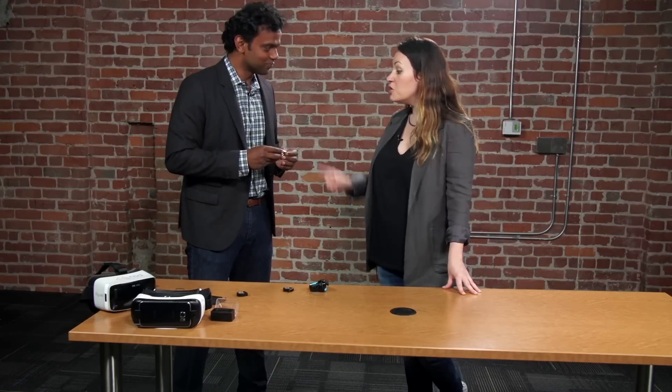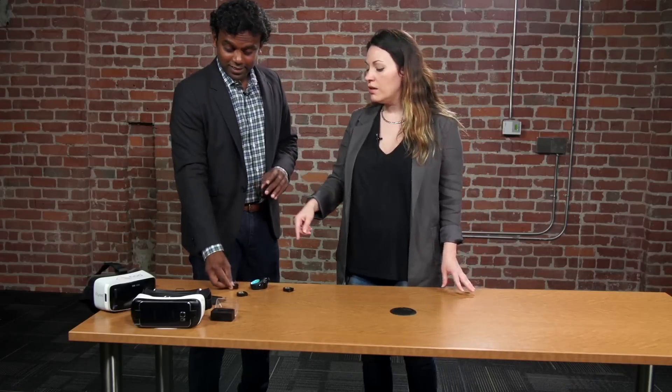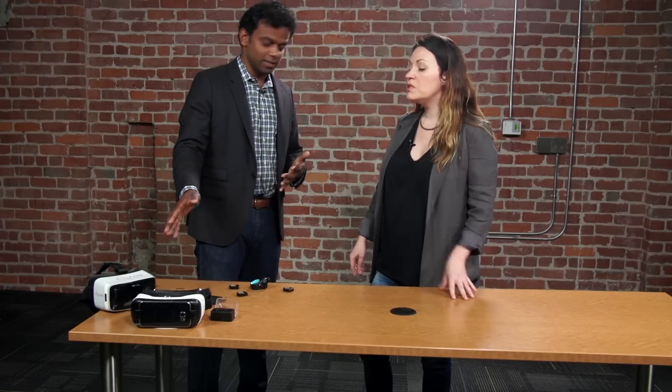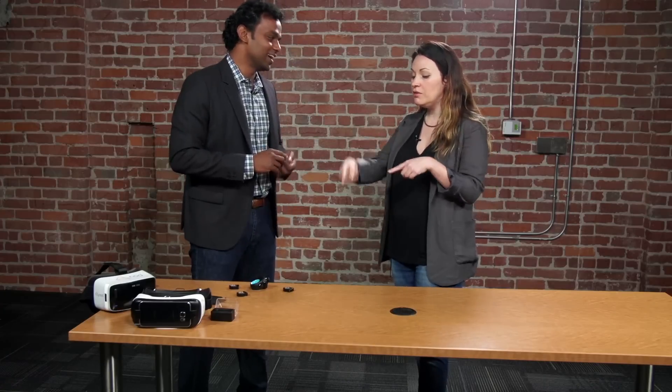Where can people get this and how much does it cost? It goes on sale today and it's available at Nod.com, our website, and it'll get into retail stores in the next few months. It costs about $99. And how much is the Backspin? Both are Innovator editions — the Backspin is $149. Would it work with any VR headset? Exactly, that's one of the beauties of it. You could put on Google Cardboard for 20-30 bucks and use one of these, and you've got yourself a little VR gaming setup.